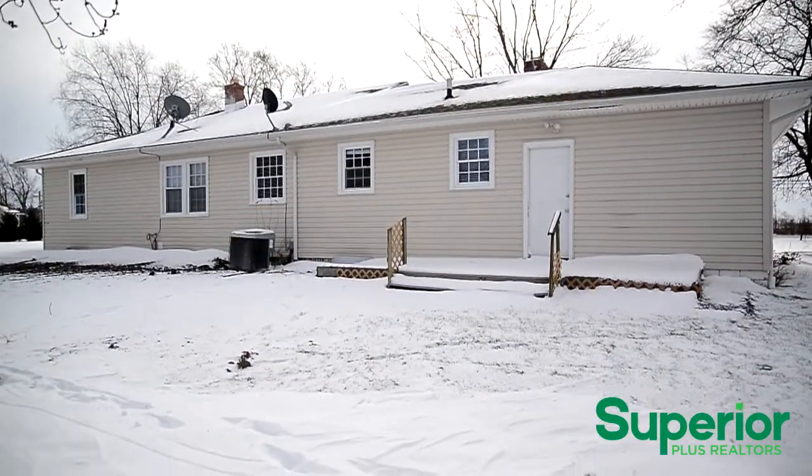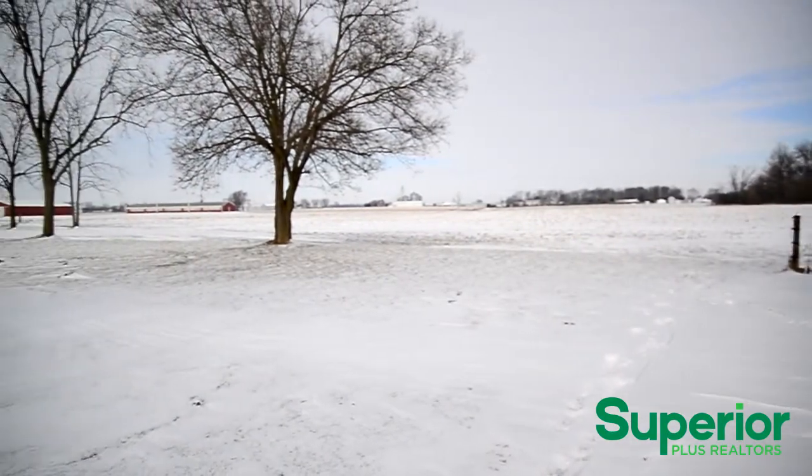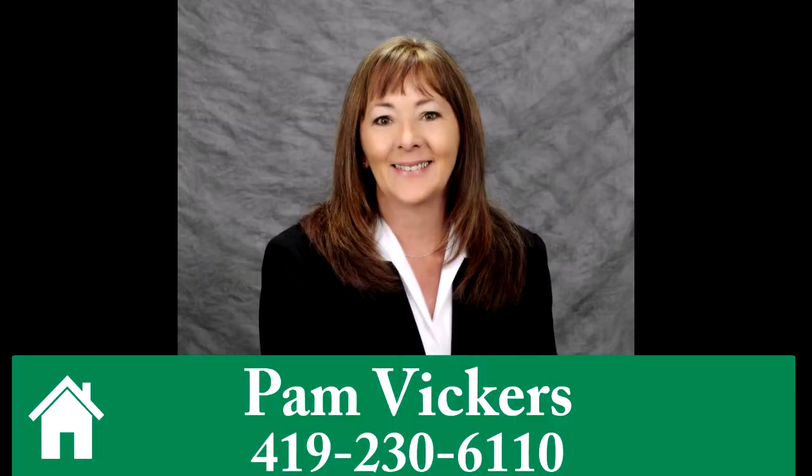The back of the home has a wooden deck that offers a scenic country view. To learn more or to schedule a tour, call Pam Vickers at 419-230-6110.